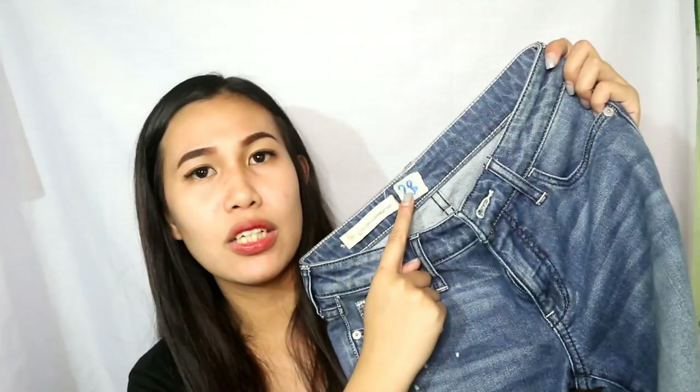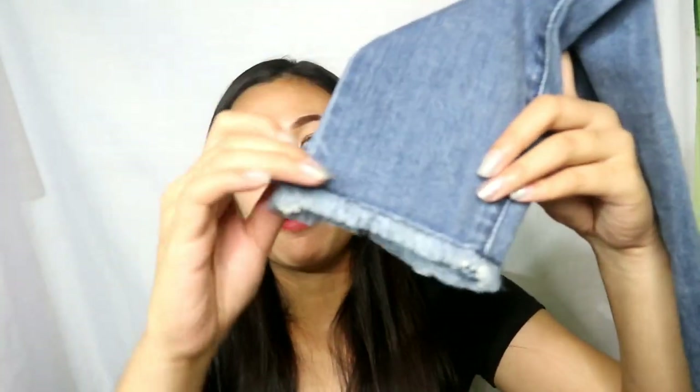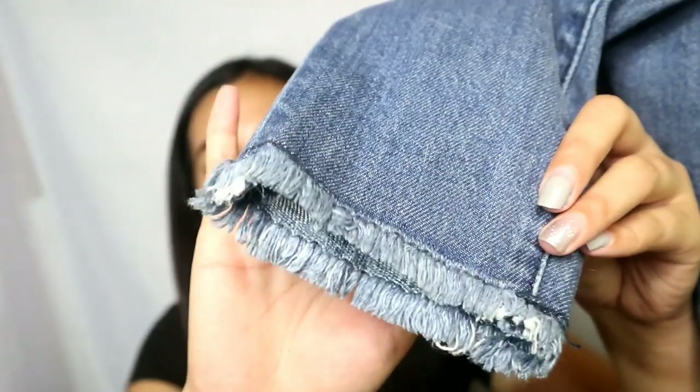Okay, next naman na binili ko — sa 999 Mall pa din. Bumili ako ng pants. May sulot pa na S28 ang size. So cute — nabili ko ito for only 220 pesos.